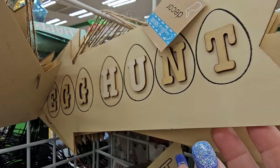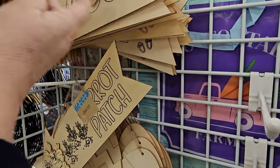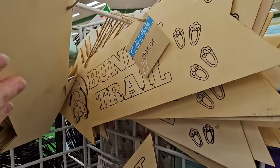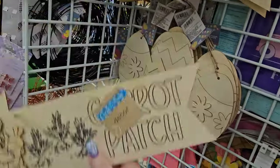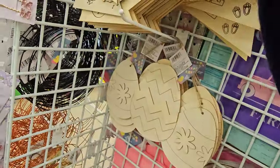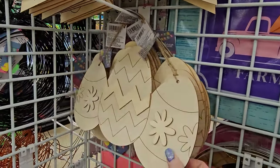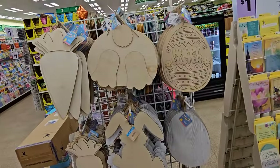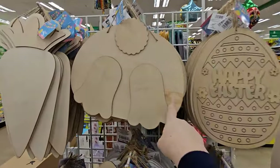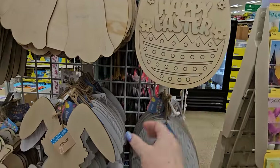Look at these little signs — this one is a natural sign shaped like an arrow with a raised bunny holding a carrot that says Carrot Patch. That one says Egg Hunt with oval egg-shaped lettering, and there's one back there that says Bunny Trail with a bunny applique that looks like he's hopping. Around the corner are other natural wood decor signs: bunny butt, carrot, Easter egg that says Happy Easter in natural wood color, and then a bunny with drooping ears.